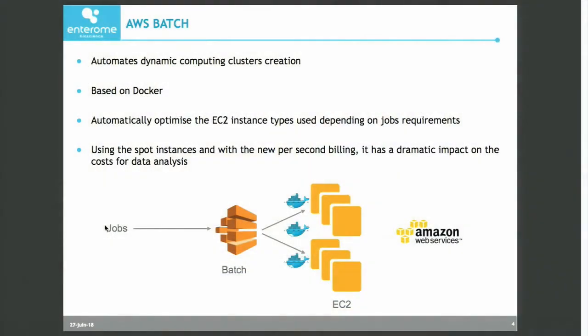Up to today, the support was really for AWS. As a company, we decided to use AWS, and in particular AWS Batch. This is a very cool new service that was launched last year by Amazon.